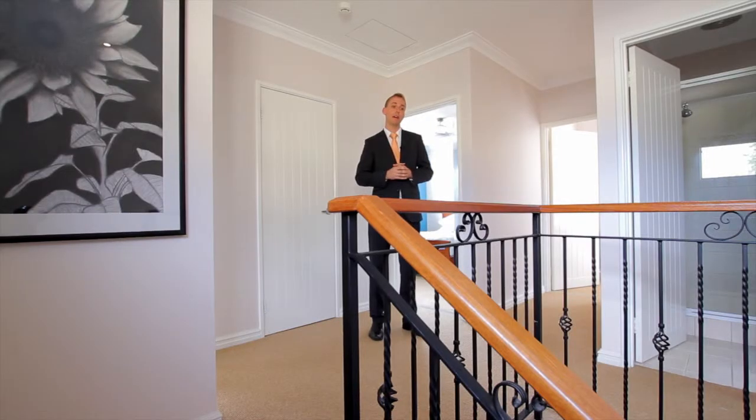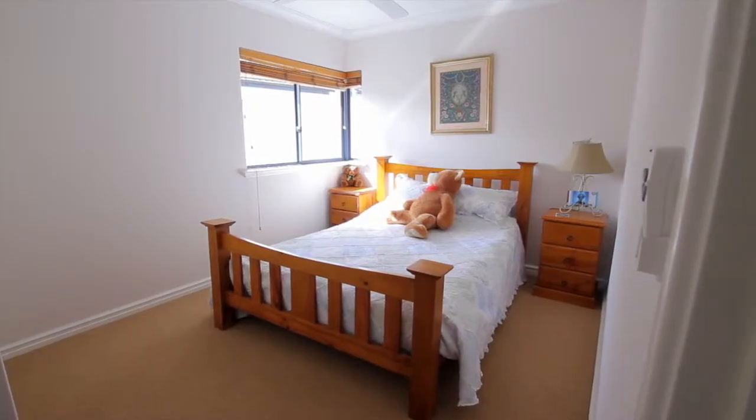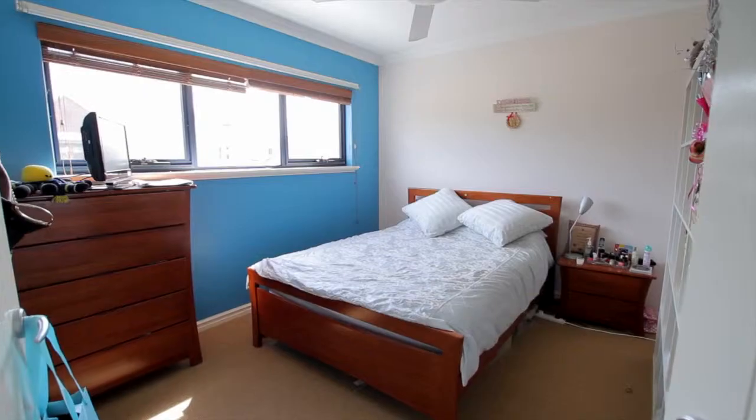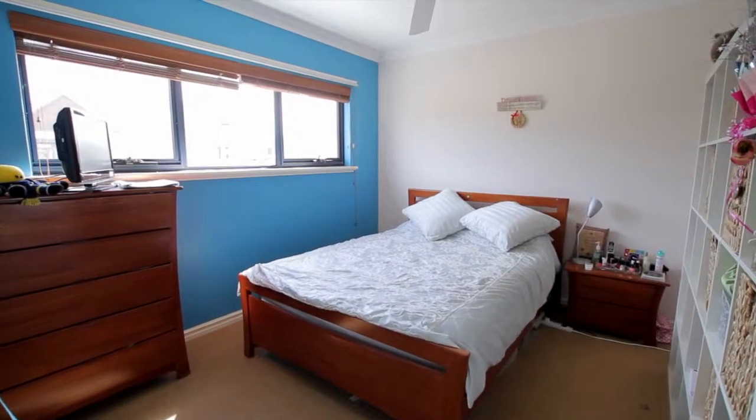As you come upstairs, you'll find three good-sized bedrooms, all with built-in robes and enough to fit the whole family in. They've all got ceiling fans, ducted evaporative air conditioning, video intercom system, a well-appointed bathroom and additional storage up here as well.